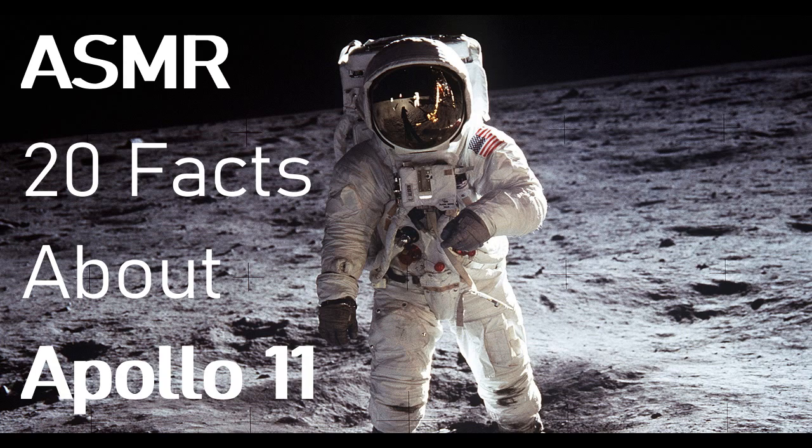And the final fact for this video — no hoax here. Sorry, hoax theorists. A lunar orbiter took photos of the six American flags left on the moon, and five are still standing. Apollo 11's flag was knocked down by the thrust at takeoff.